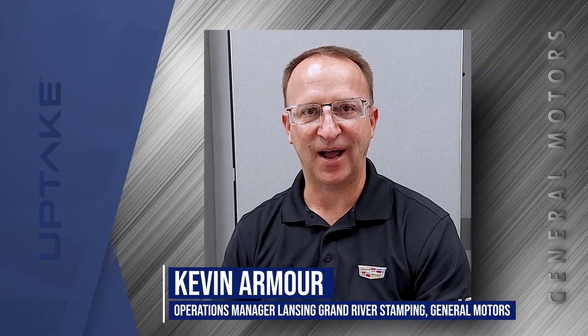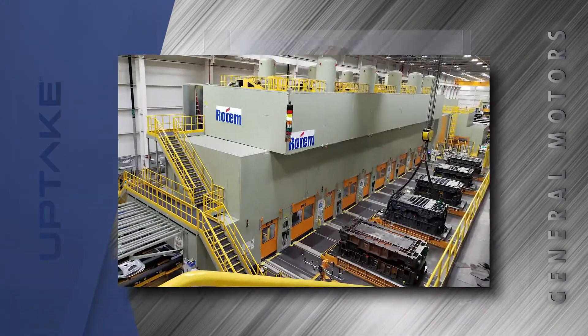Hello, my name is Kevin Armour. I'm the Operations Manager here at Lansing Grand River Stamping. I'm Andy Buckland, Advanced Technology Manager within Manufacturing Engineering at GM.